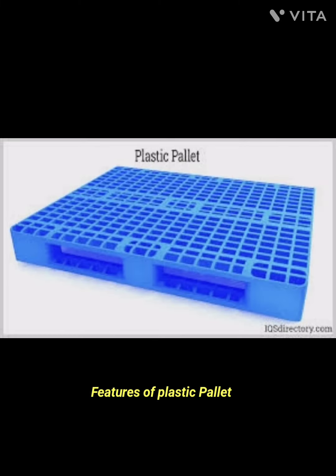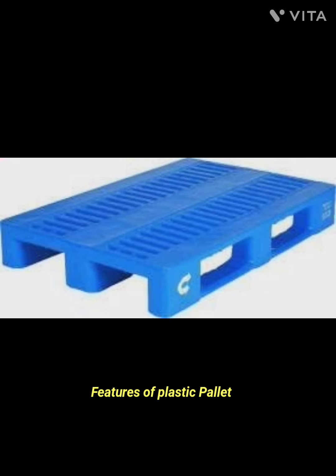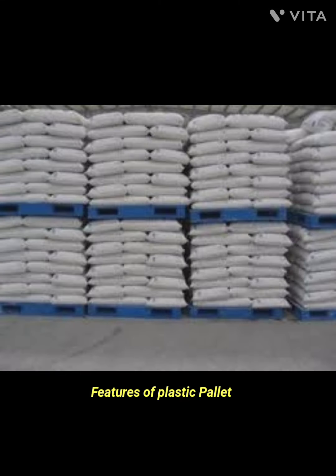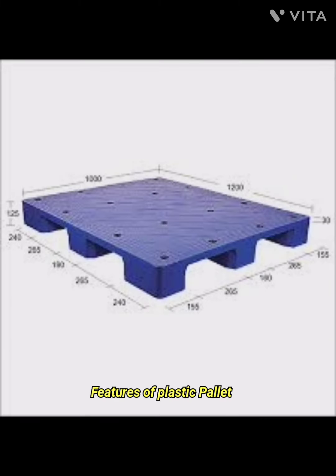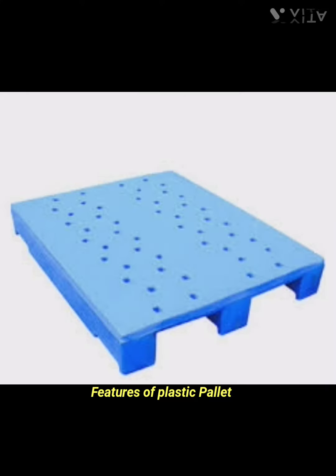The eighth feature is safety. Plastic pallets are often molded with rounded edges and smooth surfaces, reducing the risk of injuries during handling. They also do not have protruding nails or splinters that can cause harm. The ninth feature is compliance with regulations.